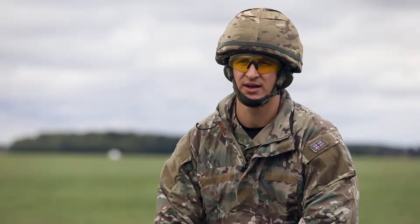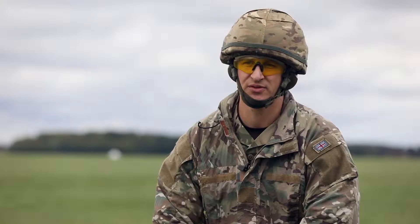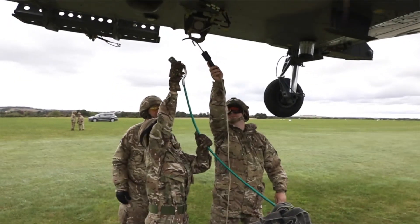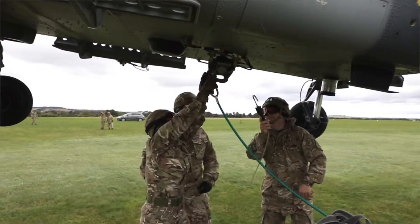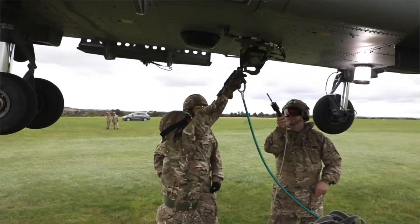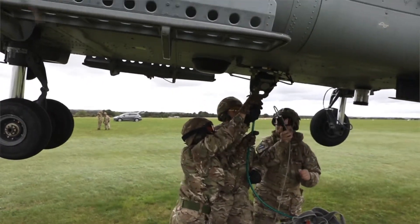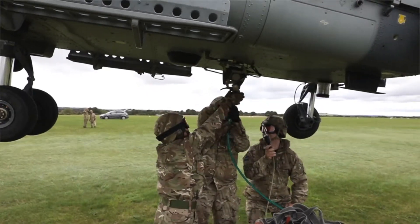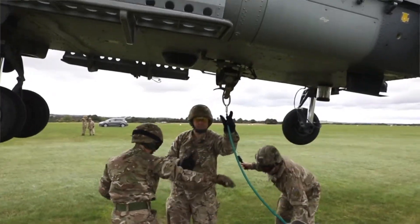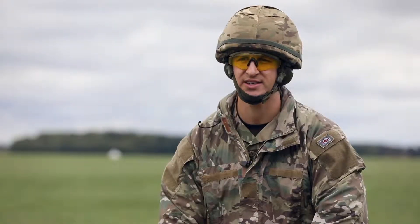Working with the reserves is difficult at times, but today they've got a lot out of the training and done really well considering the lack of exposure to actual live aircraft. You can do dry drills as much as you want, but when you've got a live aircraft, things change — you've got to be more situationally aware. Today they've done really well and gone through without much stress for myself. I've just interjected where I needed to. All in all, it's been a fantastic day.